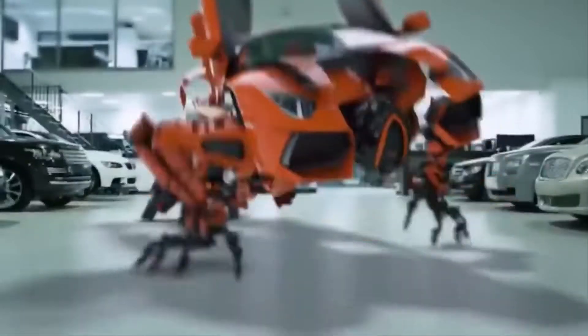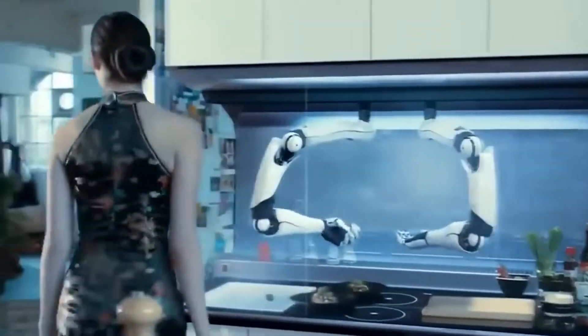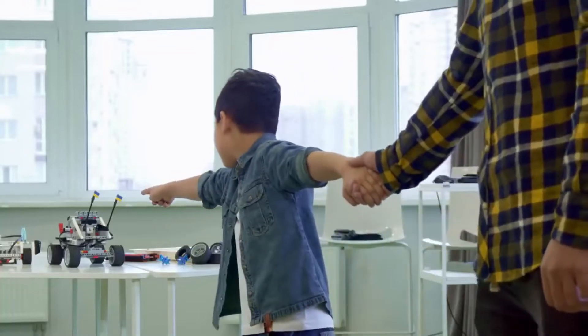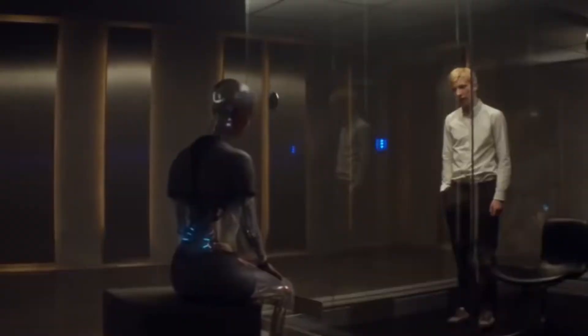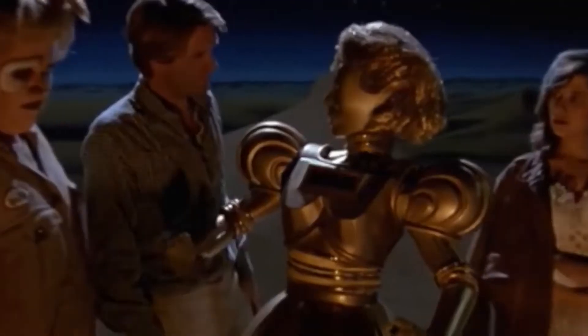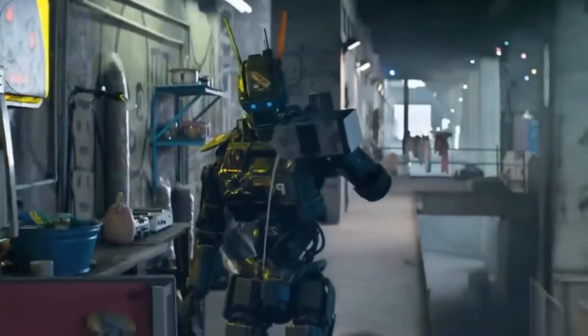Technology has really come a long way, and a great way to see it is through the creation of robots. We've all played with remote control cars at some point, and a lot of us today have drones. These pretty much represent the basic concept of robotics — they are machines that perform tasks as they follow our instructions. But what we see in stores doesn't even compare to what is happening inside the labs around the world.